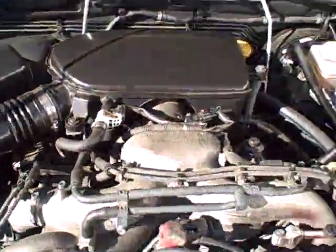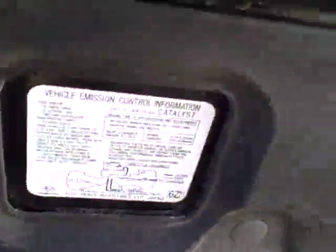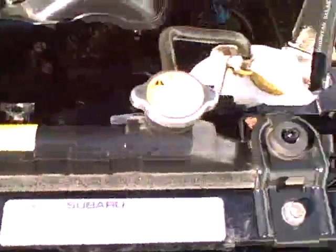Under the hood, the typical Subaru 2.5-liter flat-four motor. Subaru lovers know this simple power plant has been around for an awful lot of years. We see all the EPA emission stickers, so no sign of any significant prior damage.